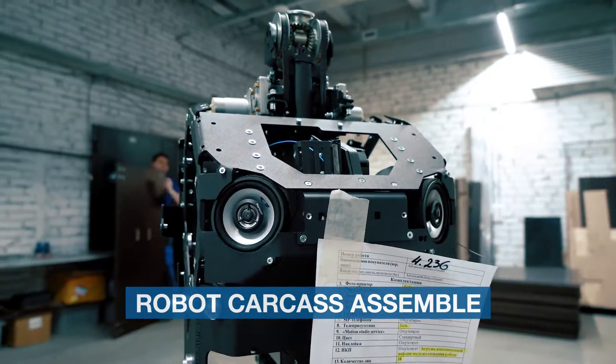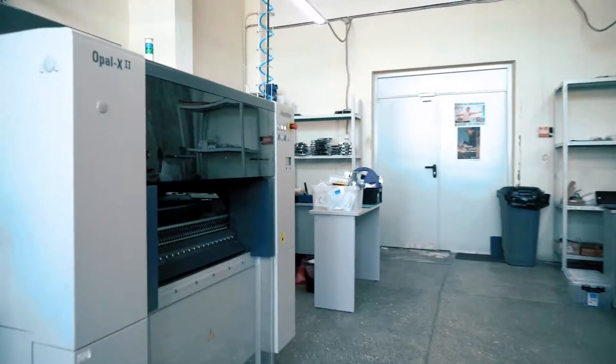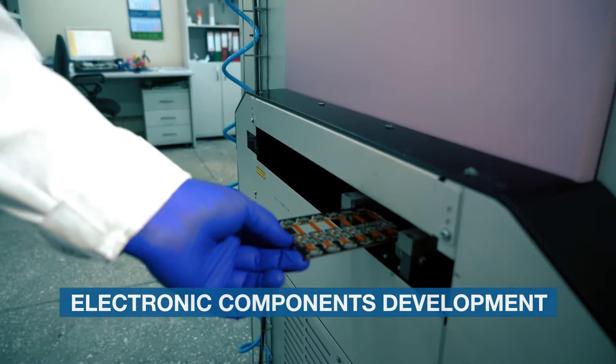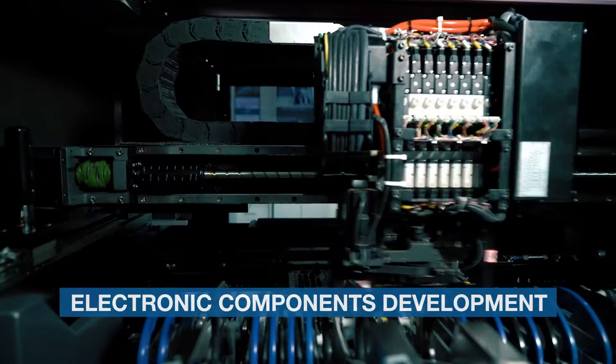When the carcass is done, it is sent out for electronic components installment. Each circuit board is developed by Promobot. A blank board is sent out for printing and then for further soldering.